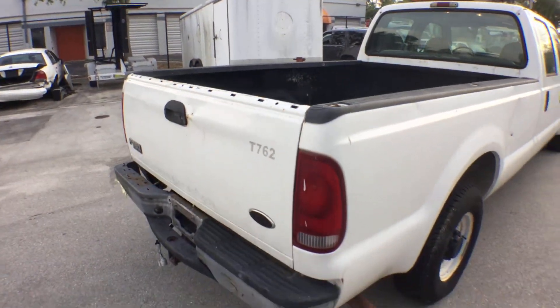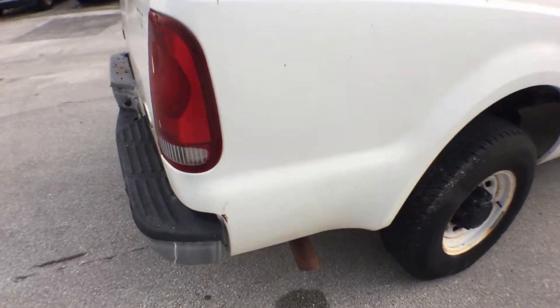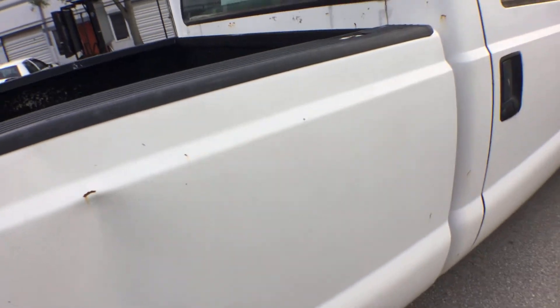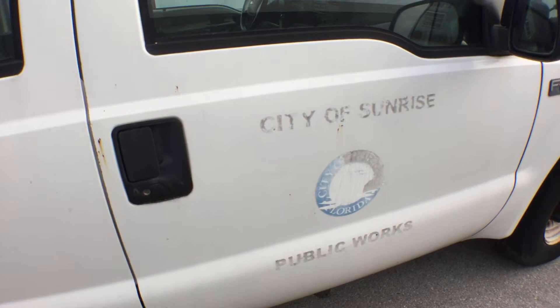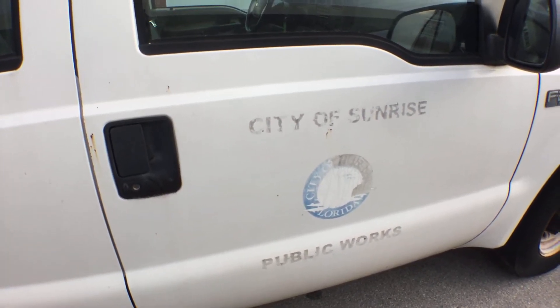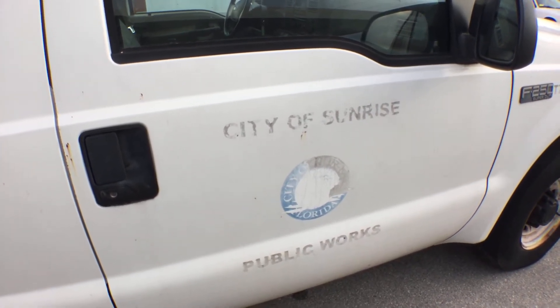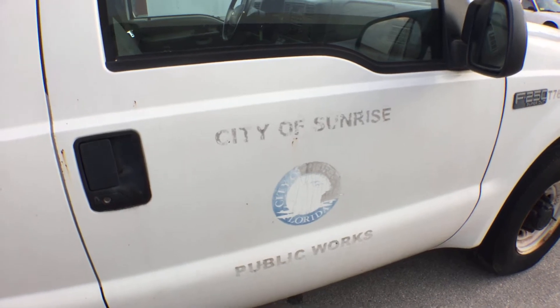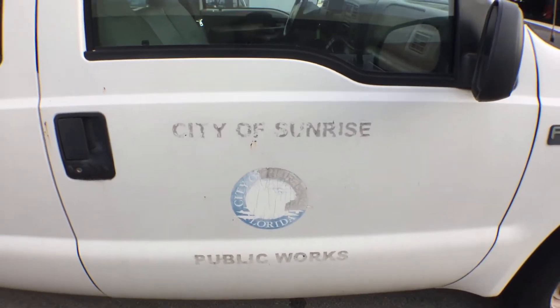Let me show you this side — I'll show you some rust chips. Right there is a ding, another ding. These decals were poorly removed and the paint was scratched. I'm going to see if I can have them remove it completely so it won't be legible — save you the work. It's also good for the city to remove their decals properly.